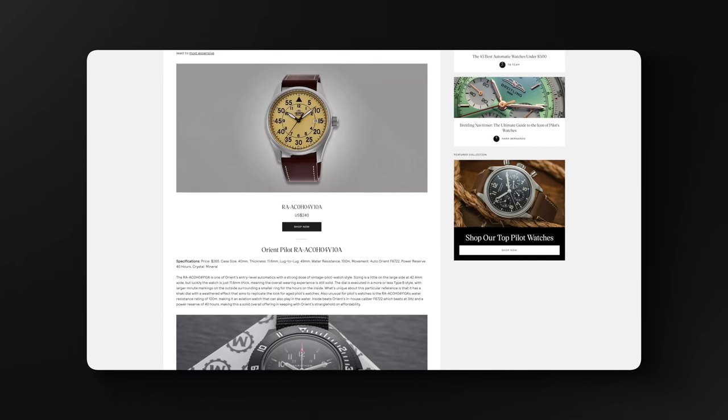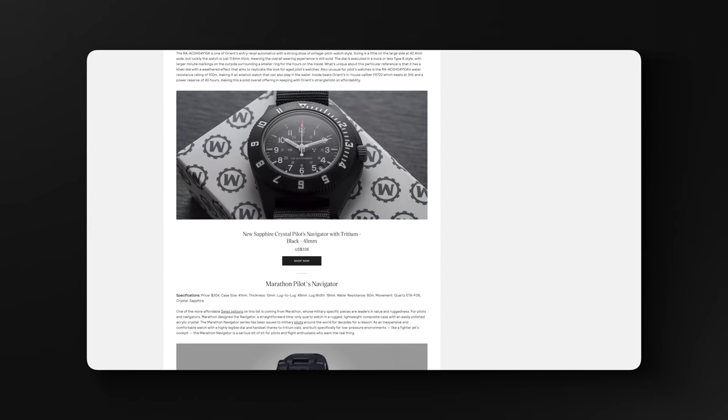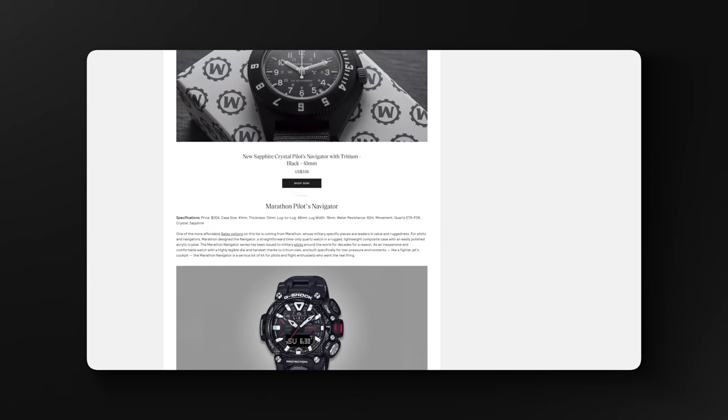We're looking at GMTs, Fliegers, world timers, chronographs, flybacks, and a lot more. Check it out in the description down below. As alluded to in the intro, IWC is an all-time major player when it comes to pilot watches, with aviation heritage stretching back all the way to the 1930s when IWC unveiled the reference 436.